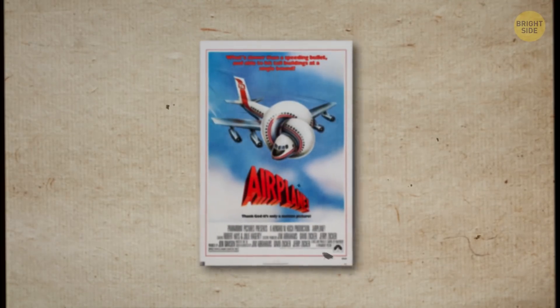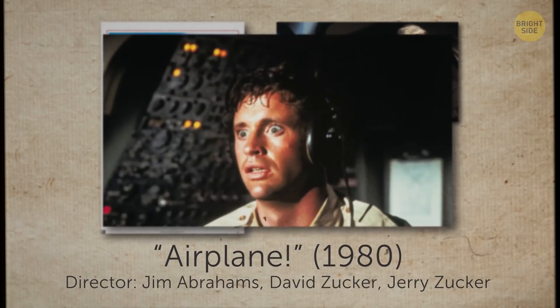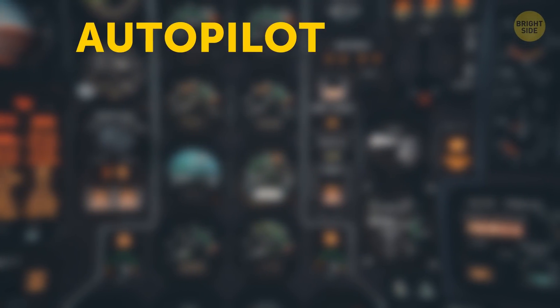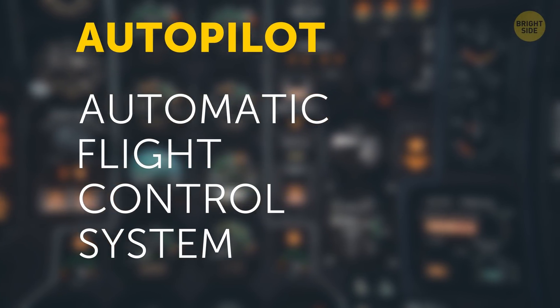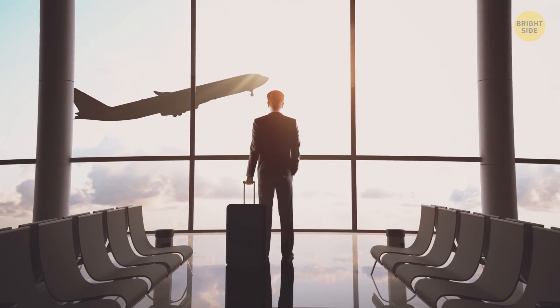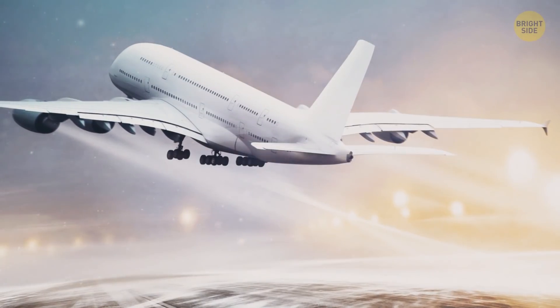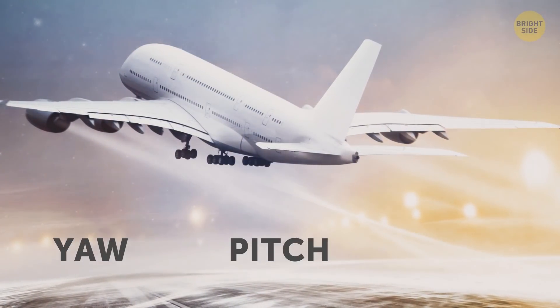So what is it exactly? What you and I call autopilot is officially known as the Automatic Flight Control System. It plays a major part in an aircraft's avionics. But to understand all the ins and outs of the system, you first need to know some basics about airplanes and how they can change their altitude and direction. They do that depending on which axis the aircraft turns on — those can be yaw, pitch, and roll.